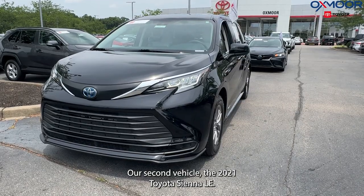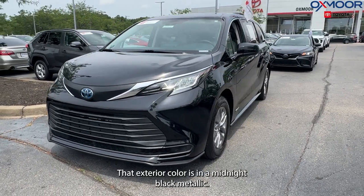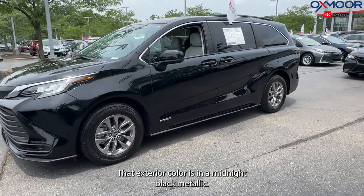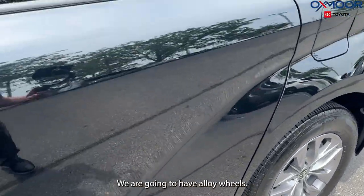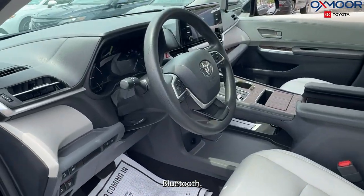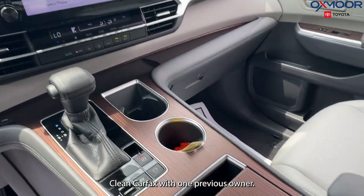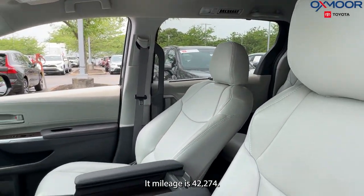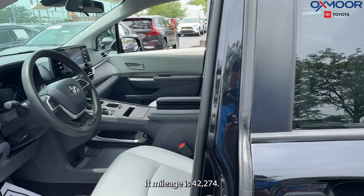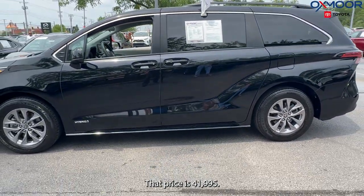Our second vehicle is a 2021 Toyota Sienna LE. That exterior color is in a midnight black metallic. This vehicle is certified. We are going to have alloy wheels, Bluetooth. There's a backup camera. Clean Carfax with one previous owner. That interior is in a graphite. Mileage is 42,274. The price is $41,995.